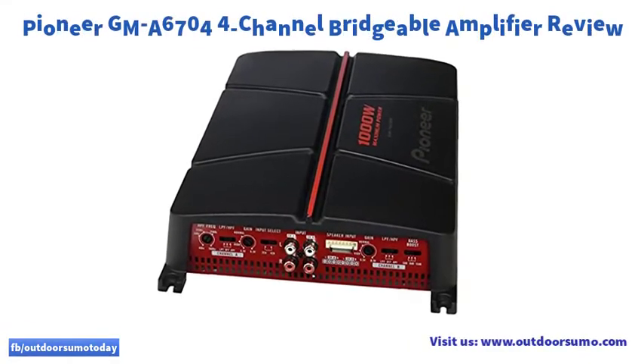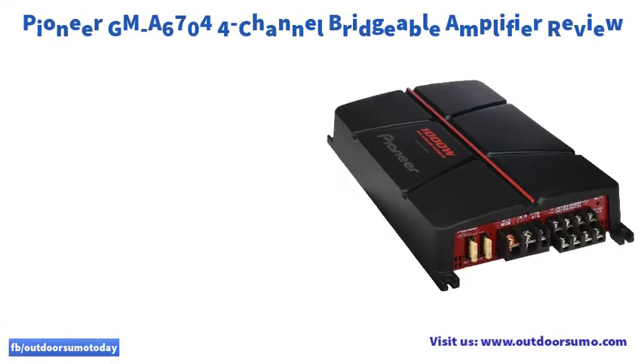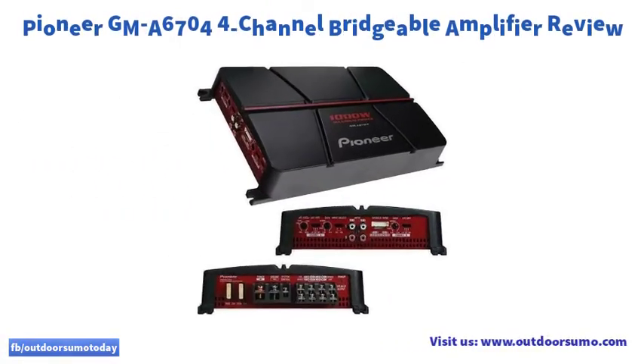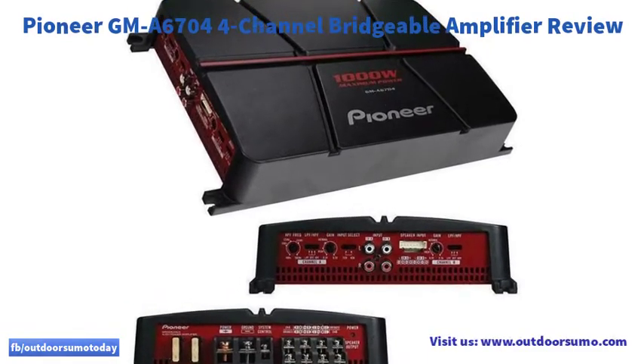The automatic signal sensing of the model doesn't interfere with FM radio frequencies. You'll also save a lot of time with the automatic turn-on, making the stereo a high-class model.